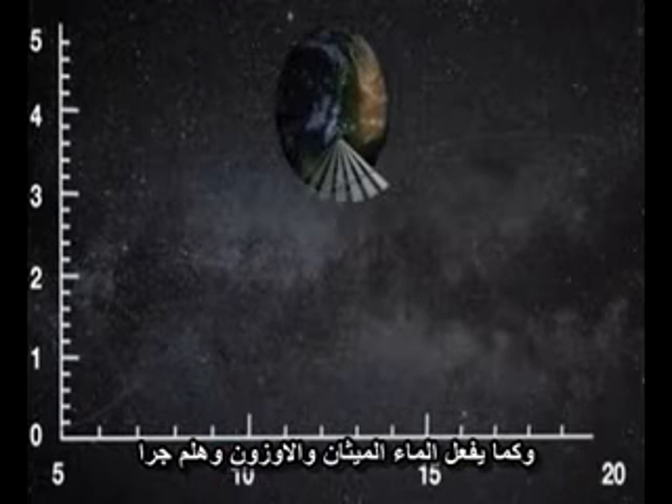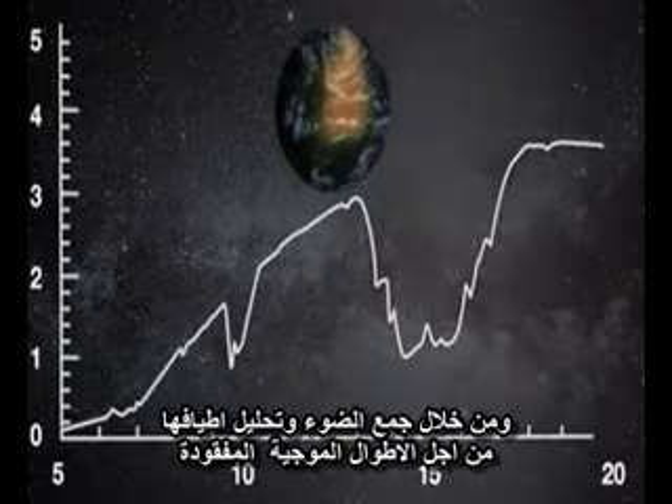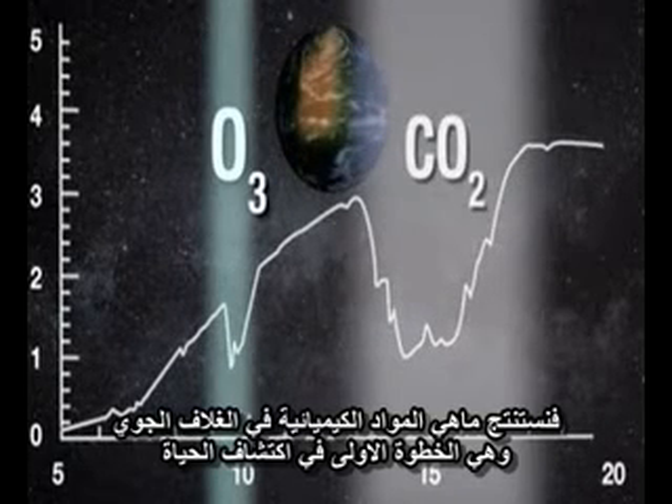Carbon dioxide, for example, absorbs specific wavelengths in the infrared spectrum, as does water, methane, ozone, and so on. By collecting light from a planet and analyzing its spectrum for missing wavelengths, we can deduce what chemicals are in the atmosphere, which is the first step to detecting life.